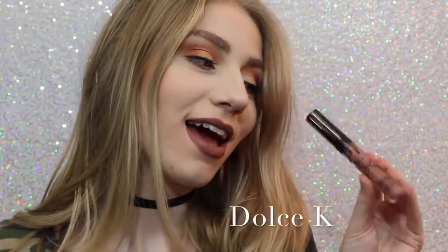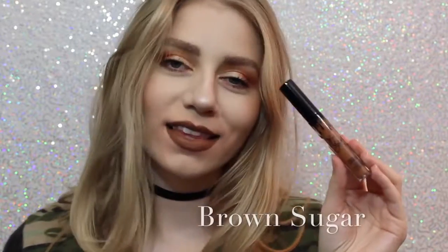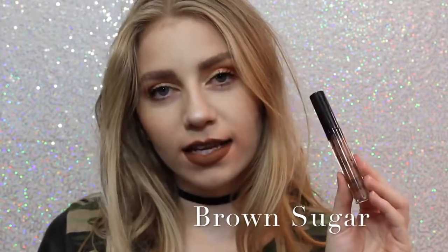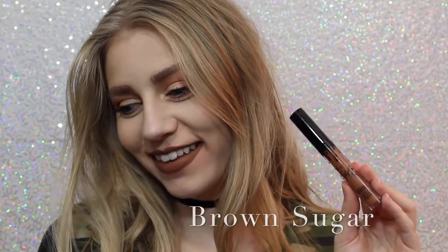Next is Dolce K, my absolute favorite, as you can see. Oh, I'm really loving it. It's a beautiful, brown, neutral color that I feel like would go with everything. Next is Brown Sugar, which is a couple shades darker and a little bit more cool than Dolce K, but it is so beautiful, and this is also one of my favorite shades.